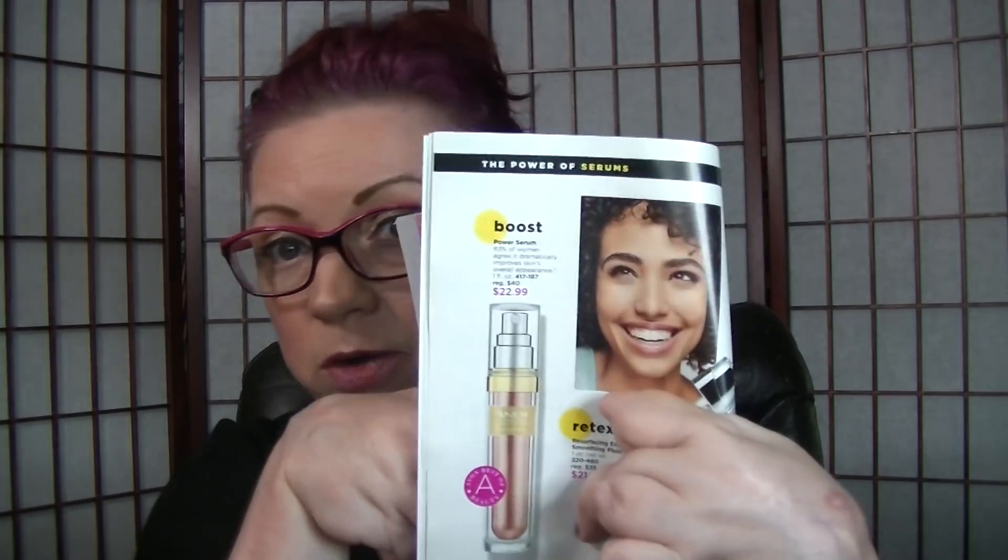I'm going to tell you the truth — I probably am not supposed to say this, but I like the Power Serum better. It just works better for me. I think it's more hydrating. I do like the Ultimate Performance Dual System, but it feels almost like a primer to me — it's got that silicone-y feel to it, which isn't bad at all. I just prefer the Power Serum. So I am going to go back to the Power Serum after I finish the Dual Elixir.